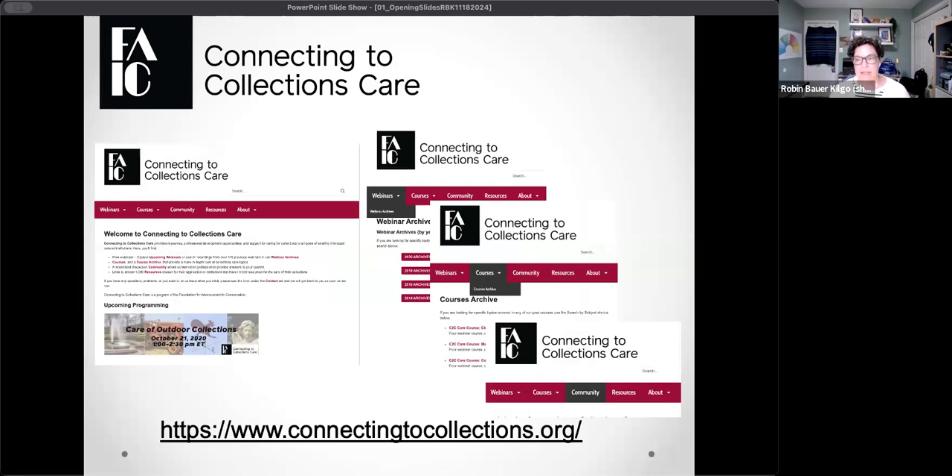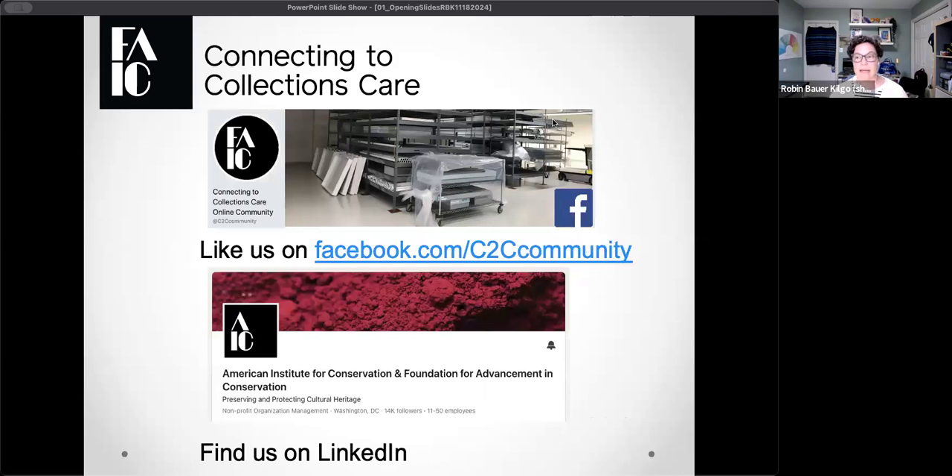C2C CARE has been around for over 10 years now and is basically a wonderfully supported program by FAIC and IMLS that brings us one free webinar a month. We also have a lot of great resources related to courses. The website has a link to our moderated community — if you have a question about collections care, you can post a question, and we have a fabulous group of volunteer monitors and experts who will get you good resources. C2C CARE is at two places on social media: on Facebook at @C2C CARE, and on the AIC LinkedIn page.